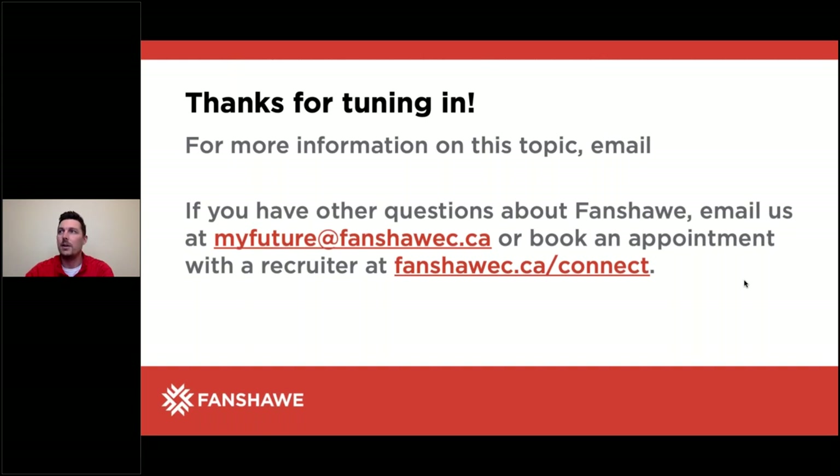It's 6:30 now. In the name of time and knowing there are other sessions happening, I'm going to wrap things up. Thank you so much, Dana, for your time and that presentation. Thanks to everyone who tuned in, and thank you for your patience — I know we had a bit of a late start. Any questions that come up, email myfuture at fanshawe.ca. We look forward to hopefully seeing you on campus in the future. Take care, everyone, have a great night. Thanks again, Dana. Cheers. Thanks, Elliot. Thanks, everyone, for attending.